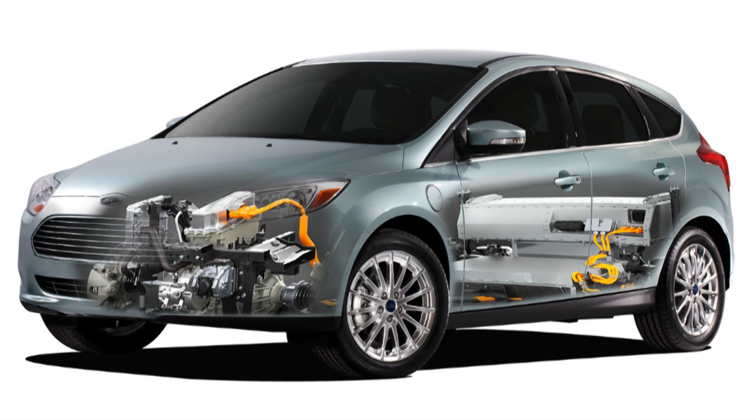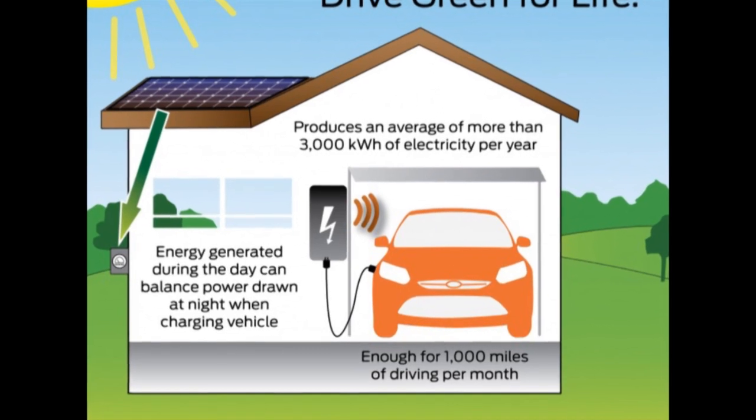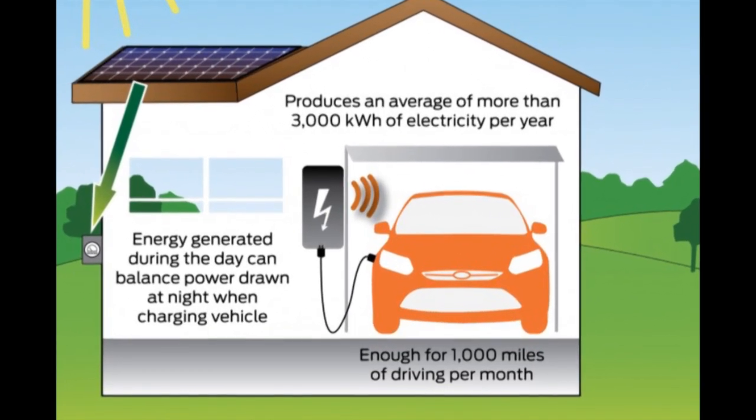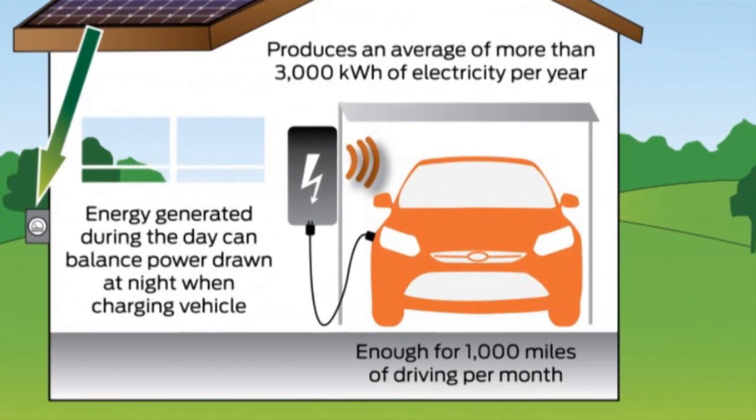We have a solar program called the SunPower program, which we termed 'Drive Green for Life.' It's actually a vehicle offset — it feeds power through solar panels into your home's grid. It's there to provide the offset for what you use in the Ford Focus Electric. It doesn't directly feed the vehicle, but it offsets the energy that you're using.